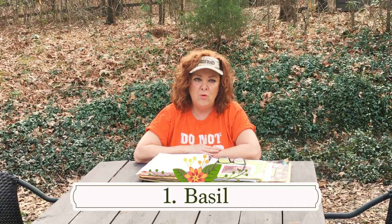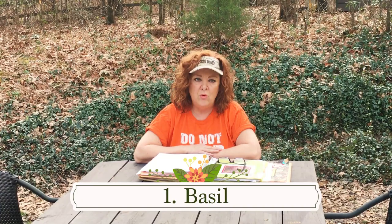Basil is considered an annual crop. You can plant it in its own container or interplant it with your vegetables. If you interplant, I would only use one small plant and I would pick varieties of basil that are the smaller globe-growing types.